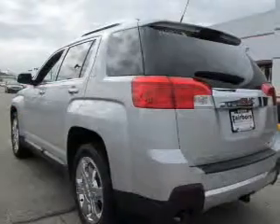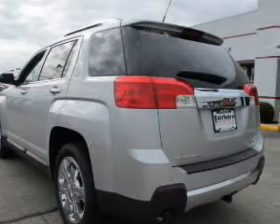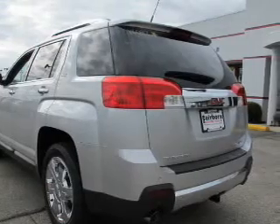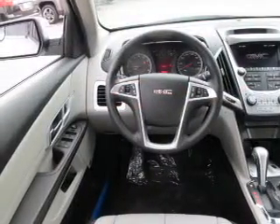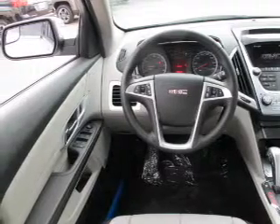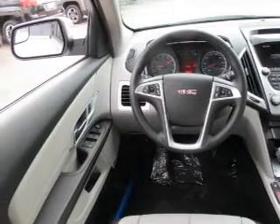Treat yourself to the splendor of a premium sound system. Brake safely with the anti-lock braking system. Heated seats are a desirable comfort feature. Let the outside in with a built-in sunroof, and memory settings make for a more comfortable ride.